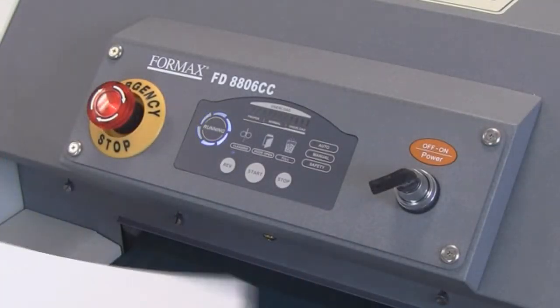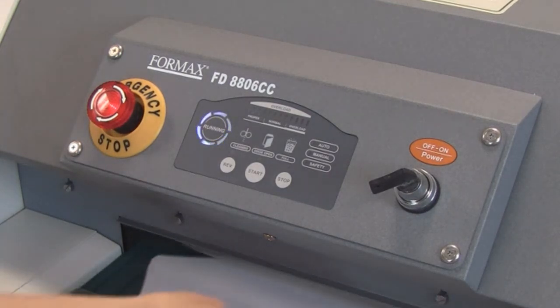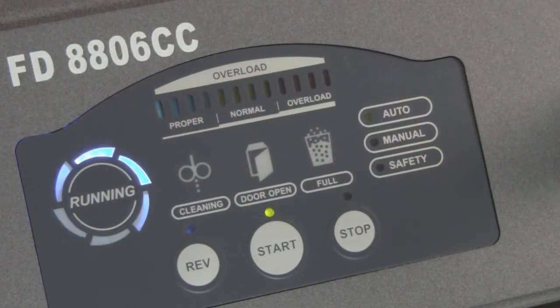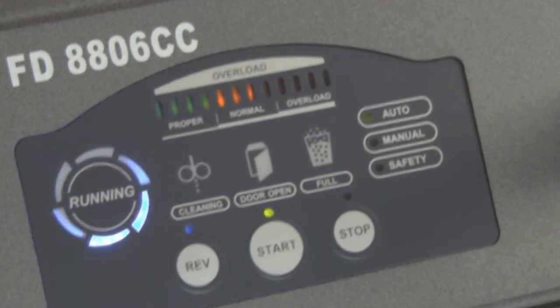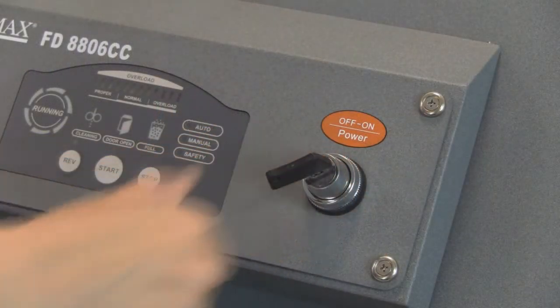The 8806 Series utilizes an LED control panel to display all of its automated features including auto start/stop, auto reverse, and auto cleaning. A digital load indicator clearly displays how close the shredder is to maximum sheet capacity. A key lock provides operational control of the shredder.